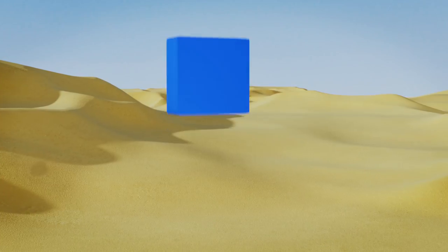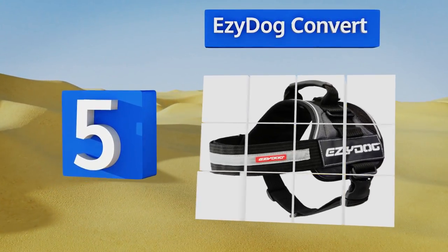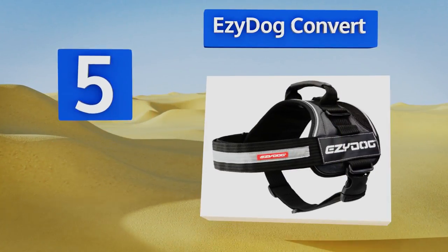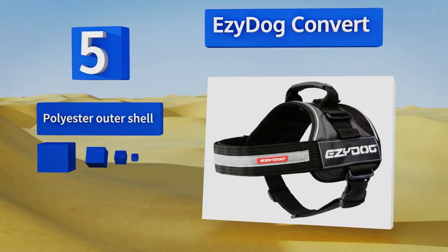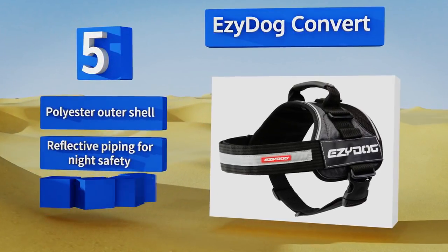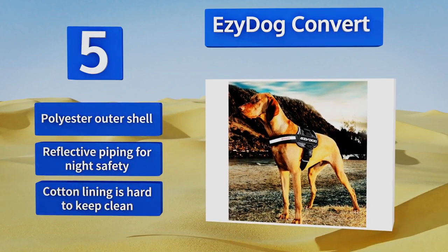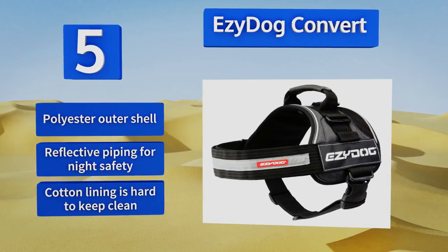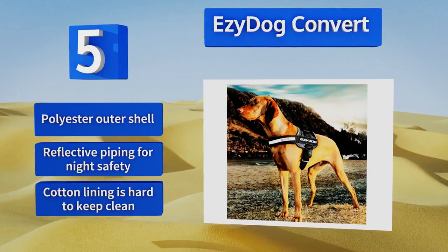Halfway up our list at number five, the Easy Dog Convert boasts a pinch-free restraint for optimal control over your canine during periods of intense exercise including hiking. Its rust-resistant D-ring offers reliable leash anchoring, while the overall design can fit girths ranging from 27.5 to 35.5 inches. It's equipped with a polyester outer shell and reflective piping for nighttime safety, but the cotton lining is hard to keep clean.